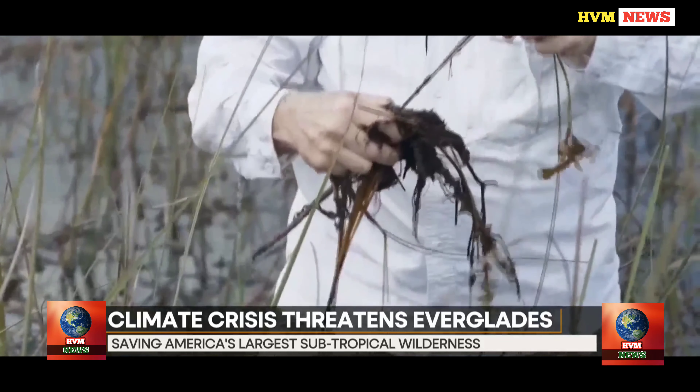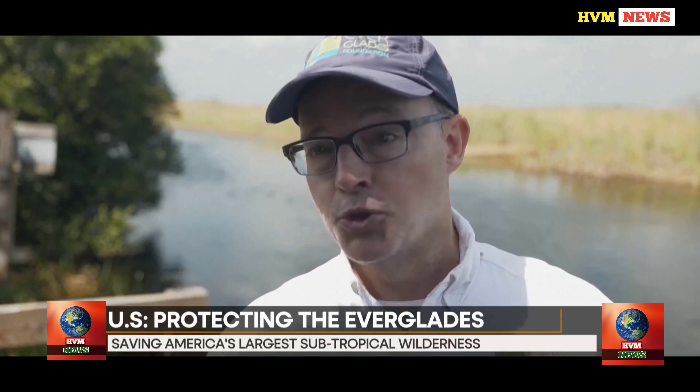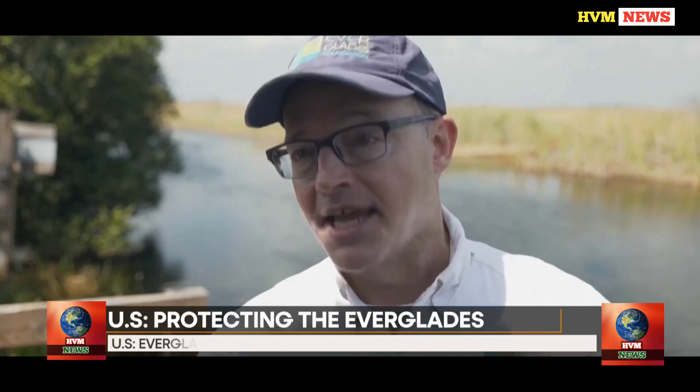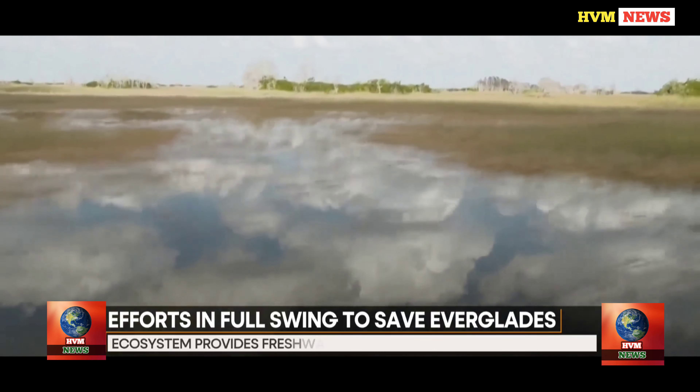Now, with the effects of man-made climate change ravaging water supplies globally, projects to rehydrate the Everglades are in full swing. Steve Davis, the chief science officer for the Everglades Foundation — an organization that works to restore and protect the area — says that in terms of climate change, Everglades restoration is really an enormous carbon sink.